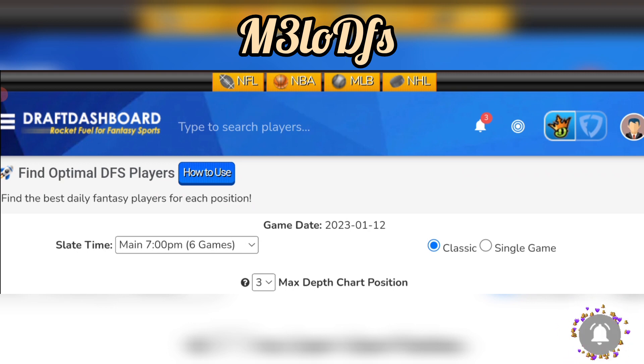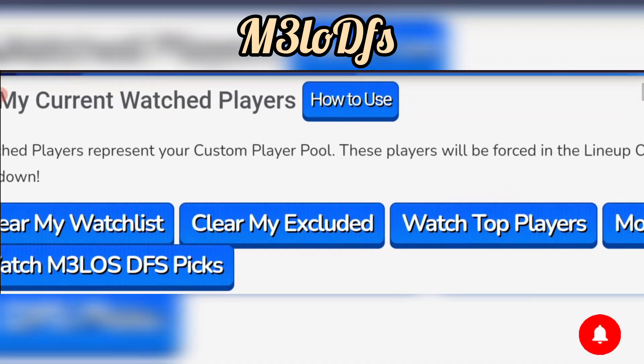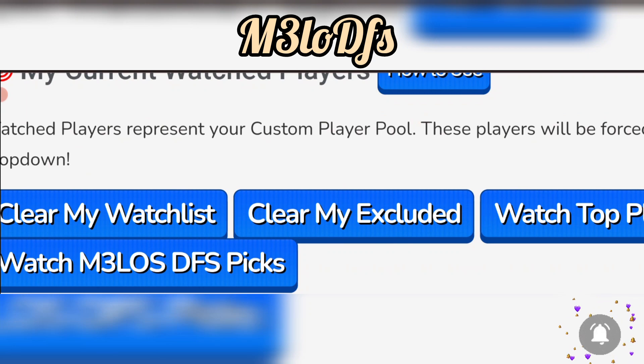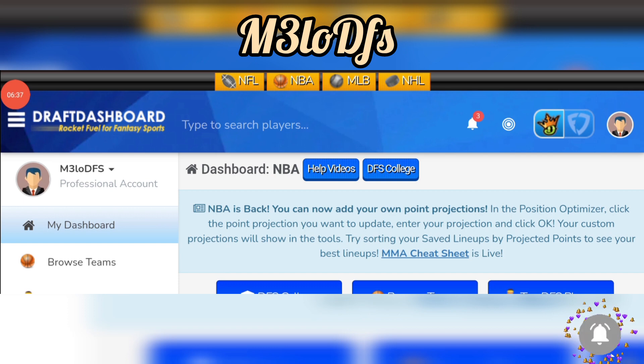Those are my favorite plays — if you like the plays, give a thumbs up. Any questions, comment below. I'm using Draft Dashboard tools — link in my description. Sign up for a dollar, up to 30 days. Check out the NBA cheat sheet for sleepers and studs, and click 'Watch Players' to get my picks at the top — whether it's DraftKings or FanDuel. I love y'all — go collect that bag. It's Mel DFS, y'all stay blessed, and I'll see you in the next video.